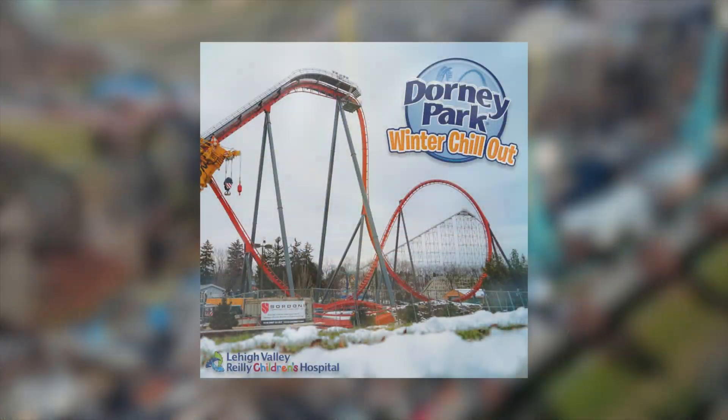Now let's take a closer peek at the site where we can see all the supports going up for the final inversion and turn into the brakes. We could see a completed track layout within the next few weeks, and the progress of the ride has been super exciting and fast.